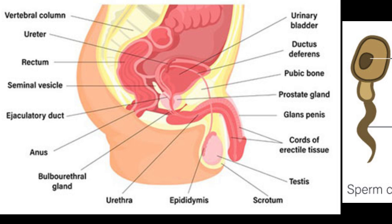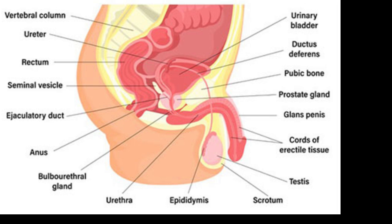It's an incredible journey, and it's all made possible by the hard work of the male reproductive system. From the production of sperm in the testes to the delivery of semen through the penis, every step of the process is crucial to the creation of new life. Thank you for watching. Let's start Questions and Answers.